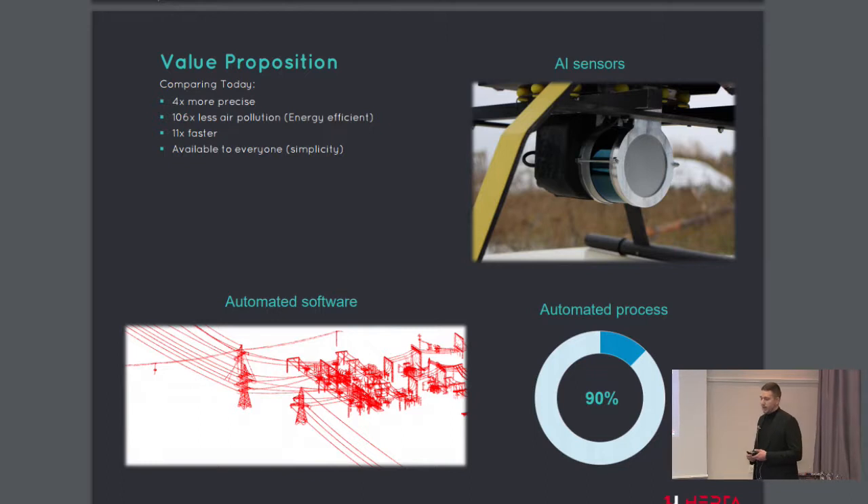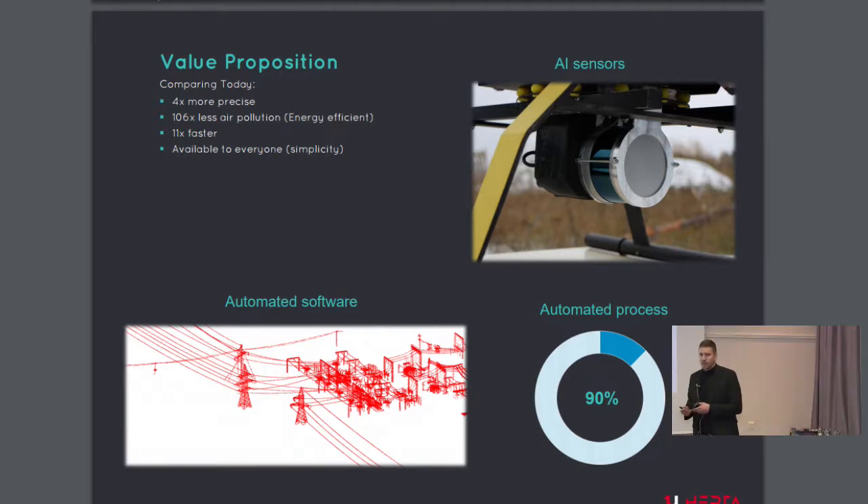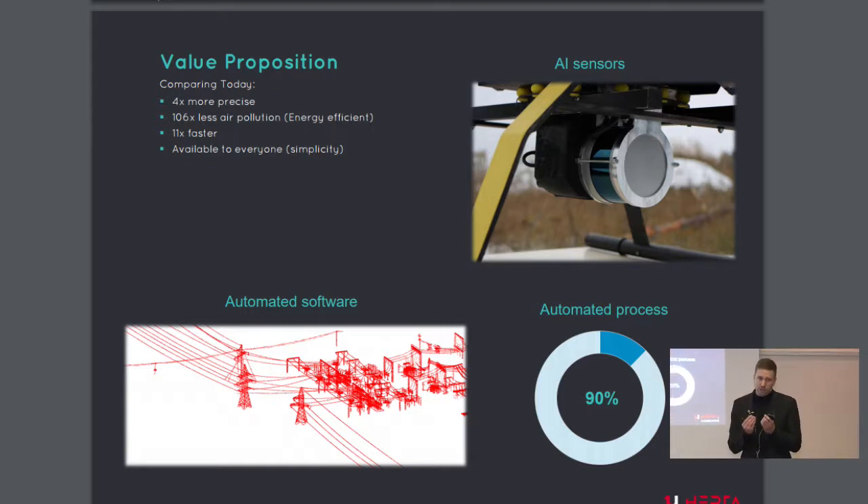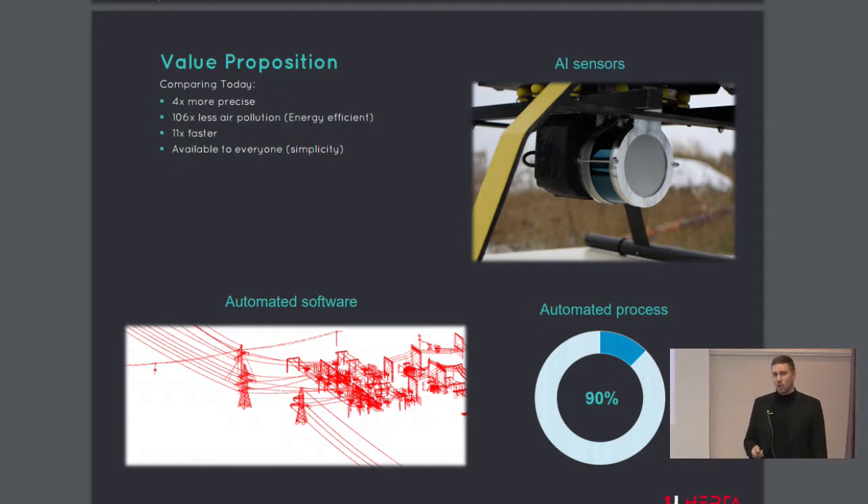We are currently developing a post-processing and analysis platform to automate the software side. When we finalize our developments, we will turn complex airborne inspections into an automated turnkey technology package. We will replace 6 to 10 engineers with one and be cheaper than on-foot analysis.